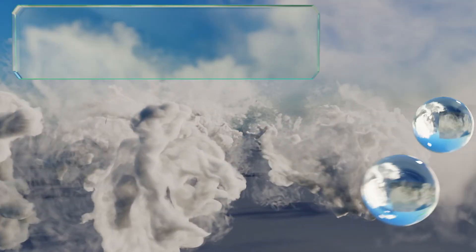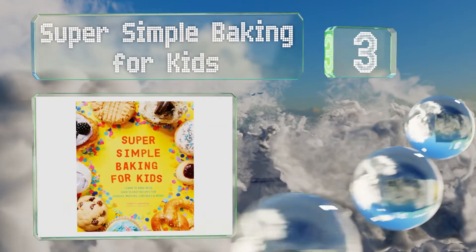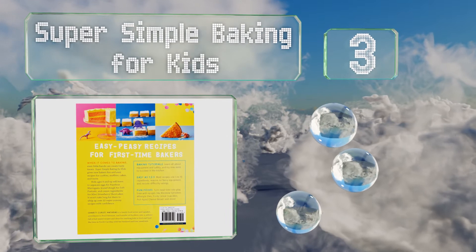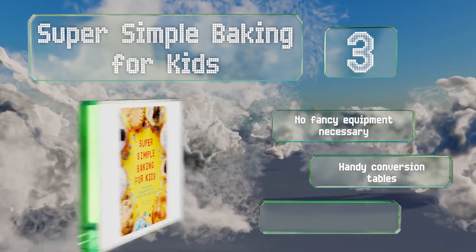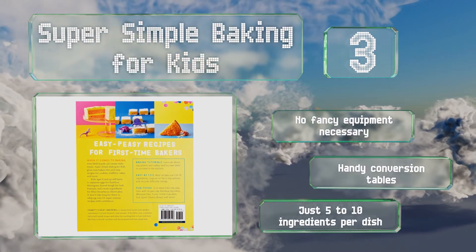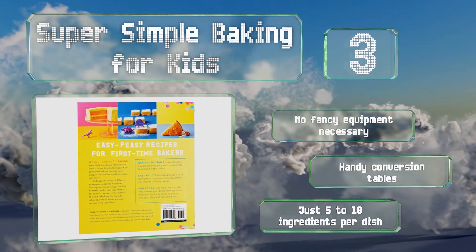Nearing the top of our list at number 3: youngsters who are interested in whipping up pastries, quick breads, and bite-sized treats will glean much from Super Simple Baking for Kids. It's packed with tutorials on everything from kitchen safety to equipment and is suitable for first-timers. No fancy equipment is necessary and it includes handy conversion tables. It requires just 5 to 10 ingredients per dish.